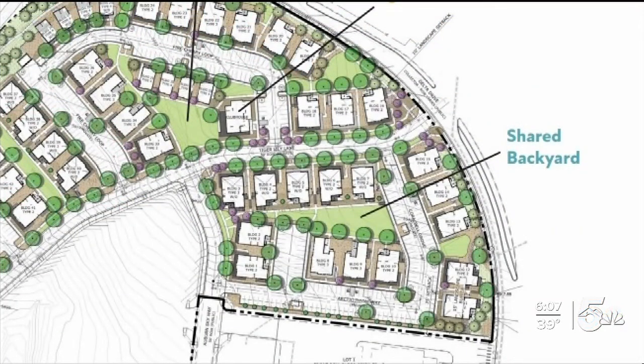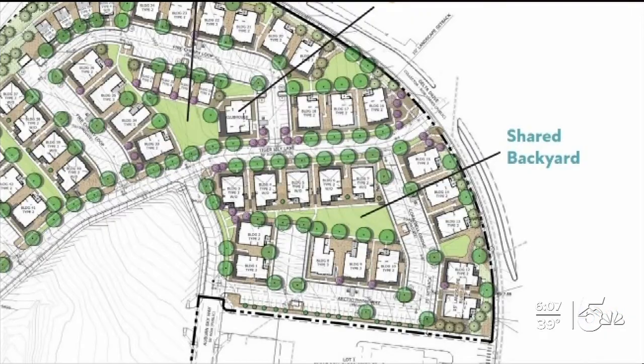One bedroom units, also two, three, and a few rare four-bedroom units. Designers see a niche for multi-generational family living.